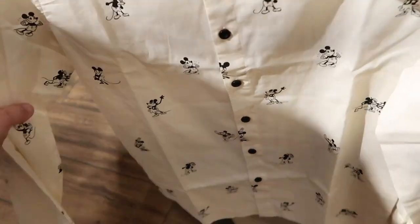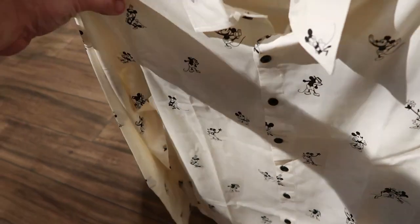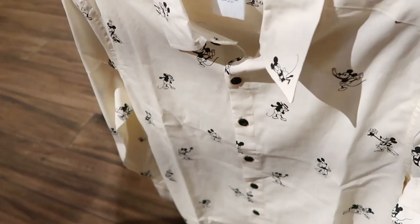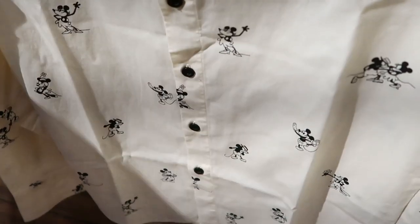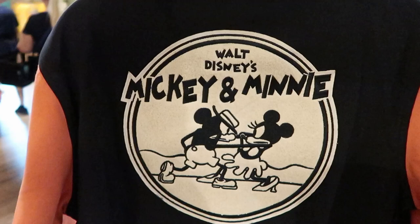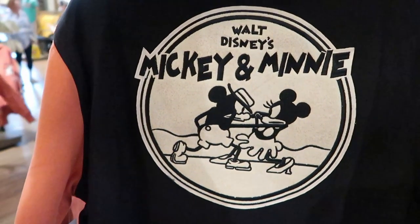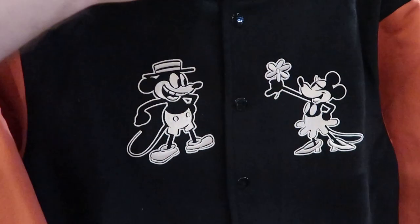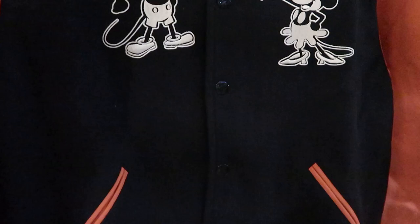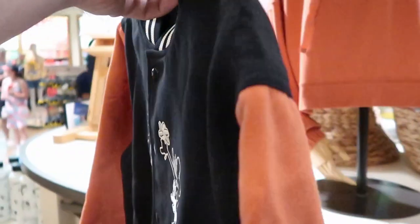It also looks like they have a new men's shirt right here — this is a full button-down. This one's extremely soft, definitely nice for like a dinner in the Magic Kingdom. These ones are $64.99, and you've got a bunch of different Mickey's and Minnie's all over it. They also have this brand new jacket right here where it says Walt Disney's Mickey and Minnie — this one is $89.99. Check out the front — you got Mickey and Minnie. This is amazing, a full button-down, very very nice.